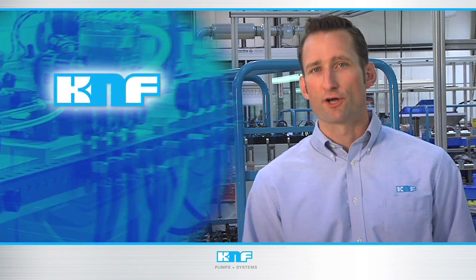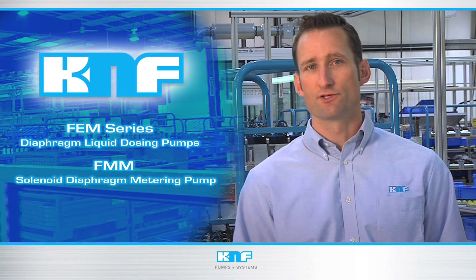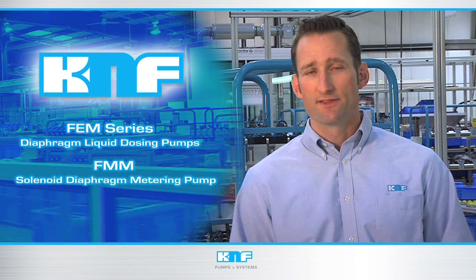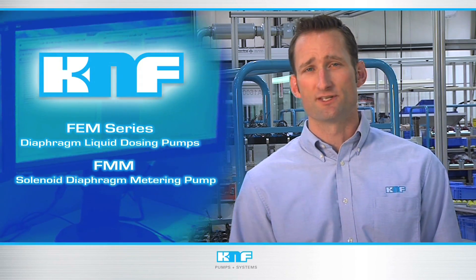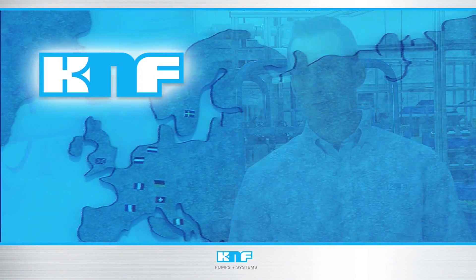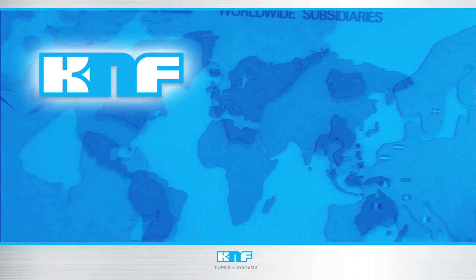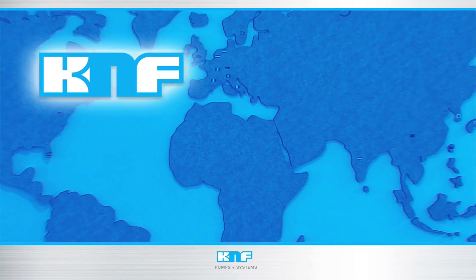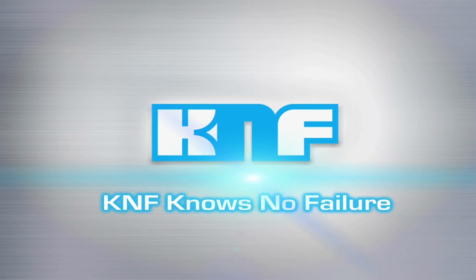KNF Neuberger FEM and FMM pumps provide accurate, cost-effective solutions for OEM design engineers, thanks to precision dosing throughout product lifetimes which outpace the competition 10 times over. With KNF's global reach, backed by our North American product team, we welcome the opportunity to support the success of your design. Visit www.knfoem.com and remember, KNF knows no failure.